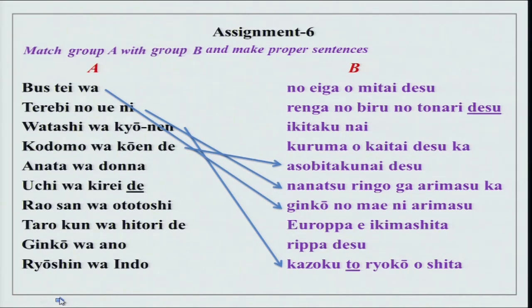Asobitai is I want to do; asobitakunai is I do not want to do whatever the verb is saying. Anata wa donna kuruma wo kaitai desu ka — donna here is what type of — which kuruma wo kaitai desu ka. Uchi wa kirei de rippa desu.